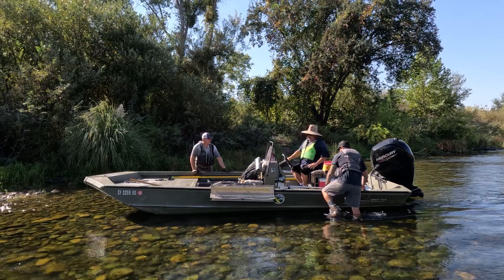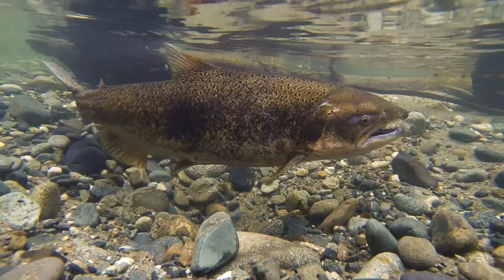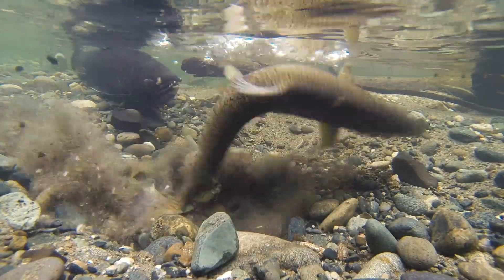For the past year, the Department of Water Resources has been operating a fish monitoring station in the low flow channel of the Feather River. The Department of Water Resources has a requirement to report abundance of Chinook salmon and steelhead in the Feather River.